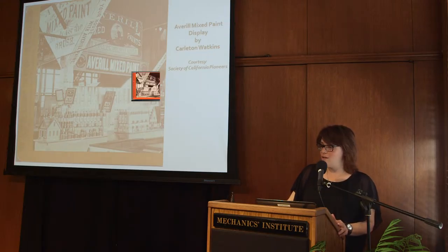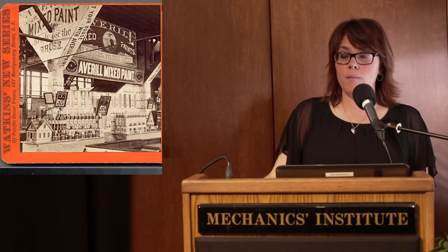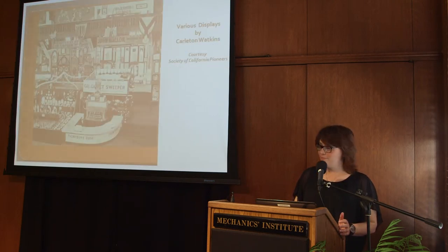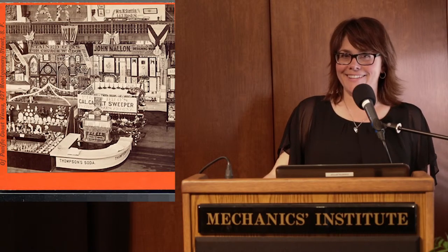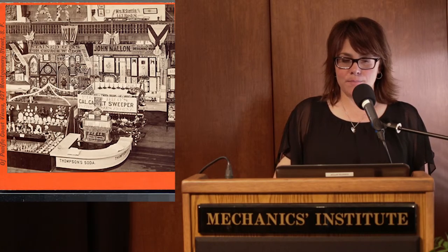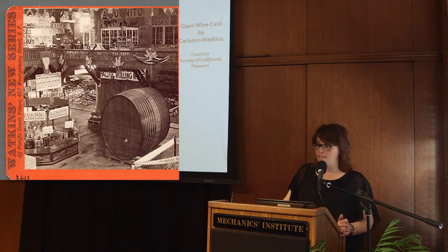Inside there were usually two fountains circled by a ring of chairs — an excellent place to people watch. Carlton Watkins always photographed our fairs extensively, though he spent most of his time shooting individual displays of companies, as they were the most likely to pay him for copies. Here we have the Figer Brothers carpet sweeper, the lady's friend, Thompson soda, and also a gorgeous display in the back of stained glass by John Mallon.